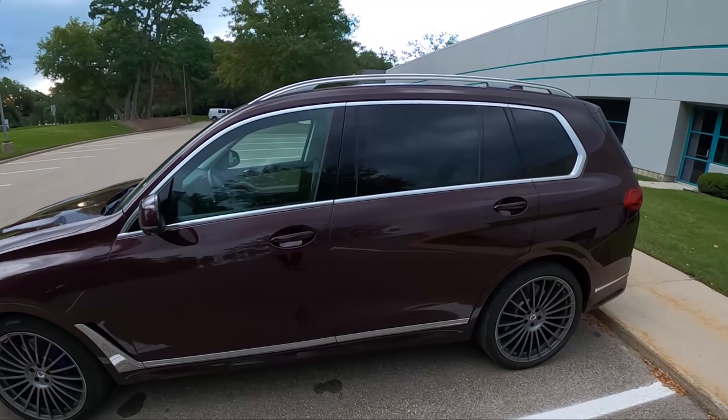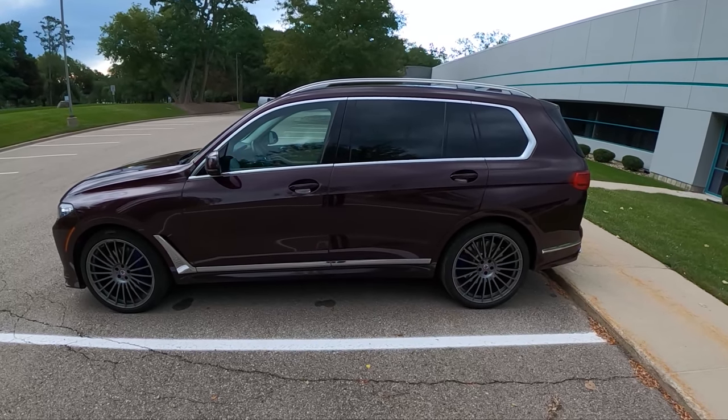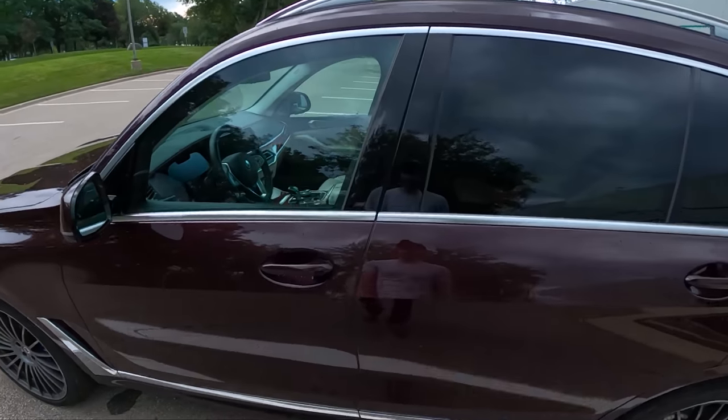This is kind of the ultimate in speed and luxury. Alpina does such a good job building their cars. Let's hop in, start it up, and show you guys what this is all about.